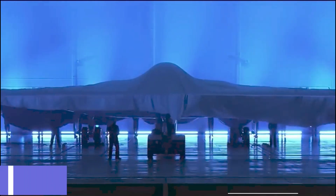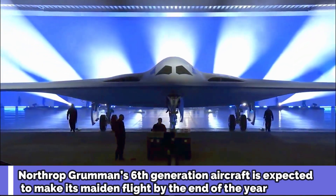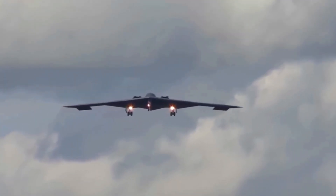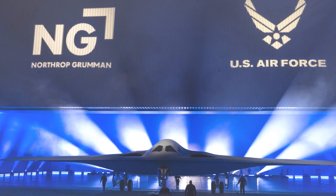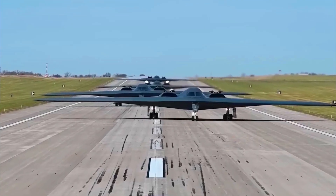Northrop Grumman's 6th generation aircraft is expected to make its maiden flight by the end of the year. The US Air Force released two more new images of the B-21 Raider, a 6th generation stealth bomber developed by Northrop Grumman. One of the photos shows the aircraft for the first time from a side angle, revealing still unknown aspects of the project.